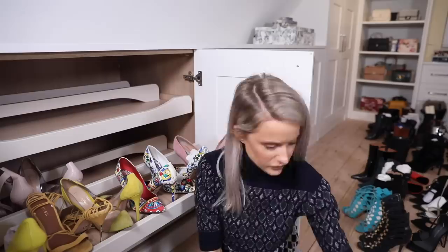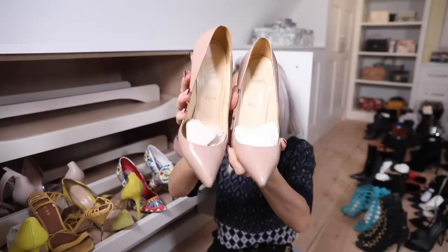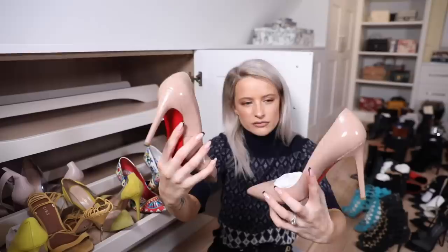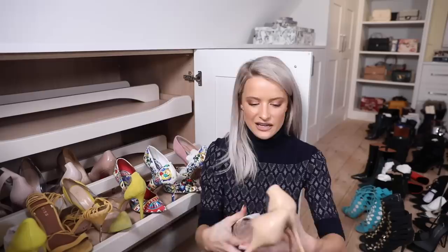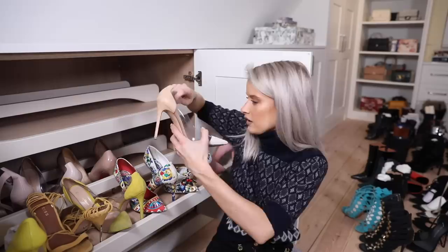I'm going to start moving into nudes now. One of the first pairs of designer shoes I ever bought - my nude Louboutin Pigalle pumps. I'll probably keep them forever because they're sentimental - I bought those when I was at uni. Another pair of Calabria courts, the very first pair I bought - battered and bruised but just the sexiest shoe.